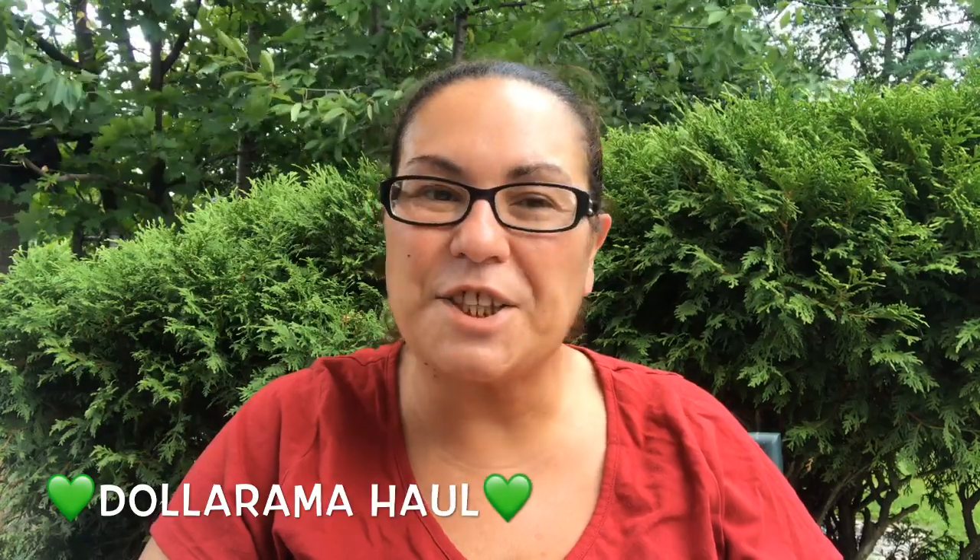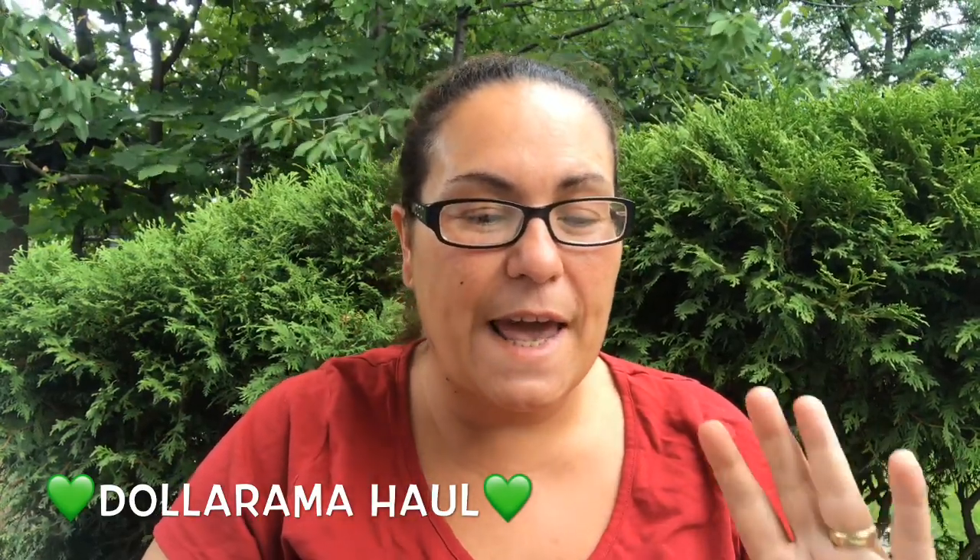Hi everyone, welcome back to my channel. I did go to Dollarama today and I got a Dollarama haul. I did go in and I found some new items — I'm just so excited to share.